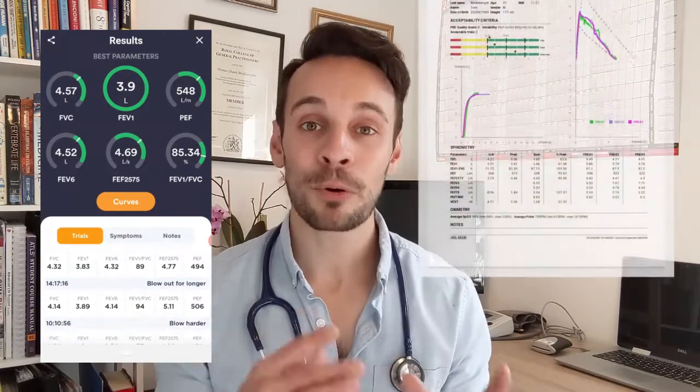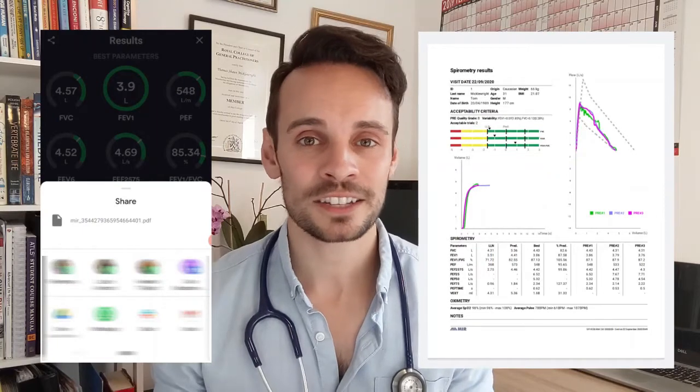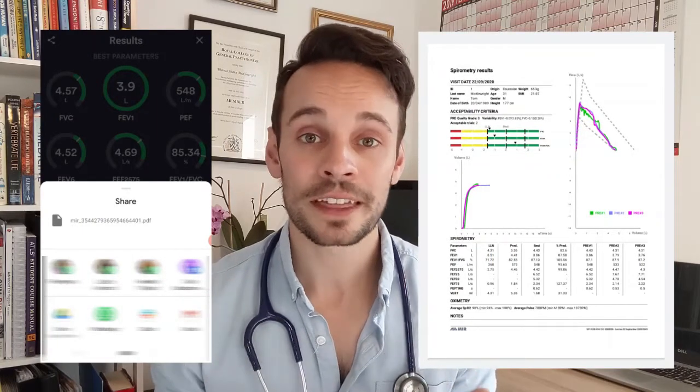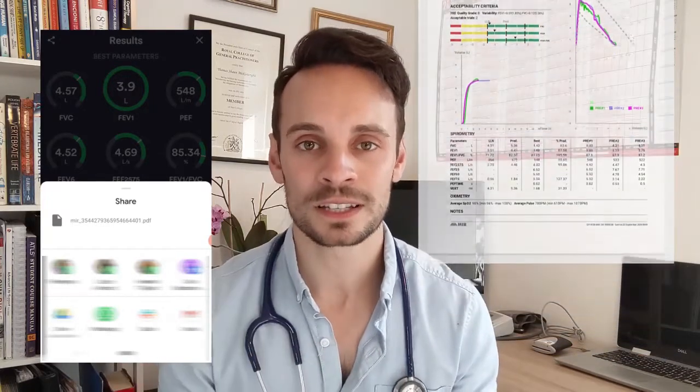What I especially love is that you can download a report in PDF format. With this, you can then potentially send it to your practice, to your GP, or to your respiratory consultant for them to review. The report is laid out exactly how I, as a GP, would want to see such a report. You would just need to tell patients that the email isn't going to be encrypted unless they go the extra step to do so. So by sending that report through a Gmail or Yahoo account, it's not going to be secure and their health data might be at risk. But if the patient consents to that, I think it's still acceptable to use.